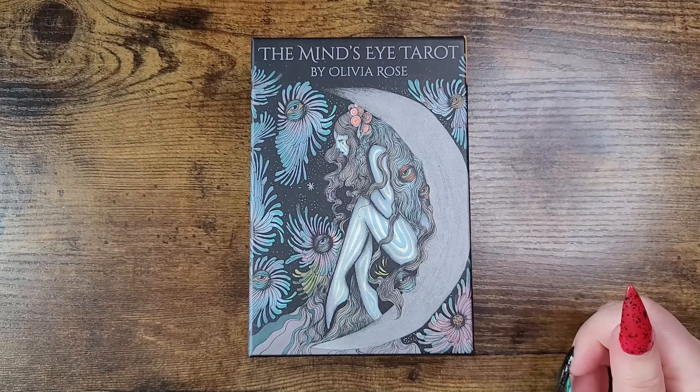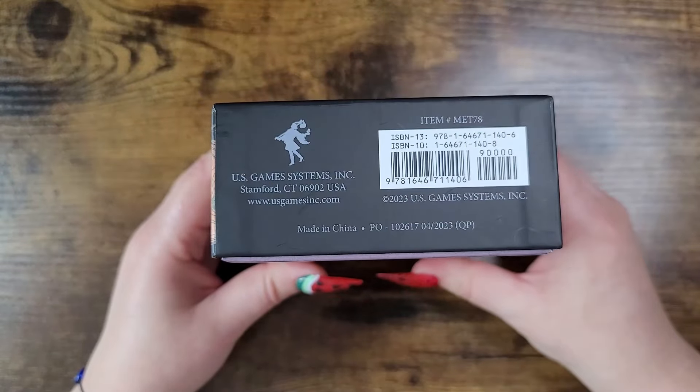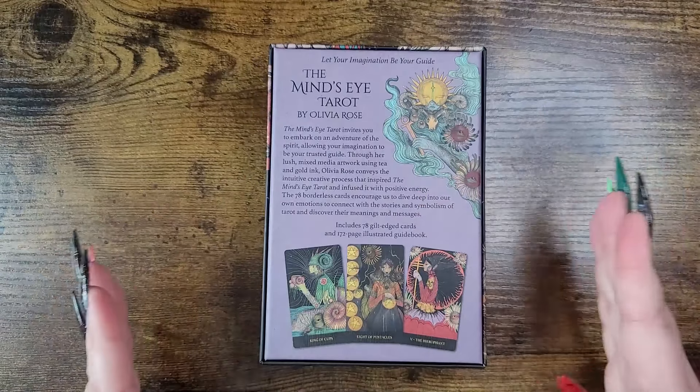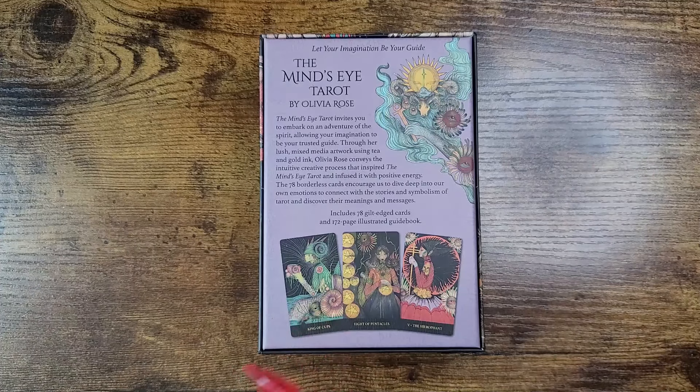Number eight is the Mind's Eye Tarot by Olivia Rose, published by U.S. Game Systems, retailing for approximately $29.99. The Mind's Eye Tarot invites you to embark on an adventure of the spirit, allowing your imagination to be your trusted guide. Through lush mixed media artwork using tea and gold ink, Olivia Rose conveys the intuitive creative process that inspired and infused this deck with positive energy.